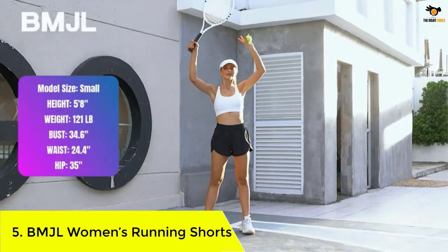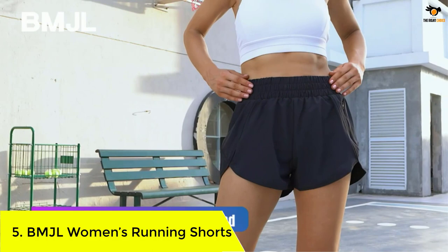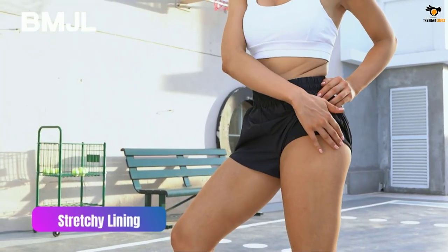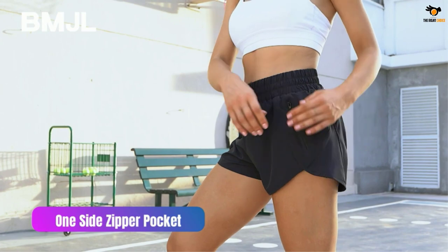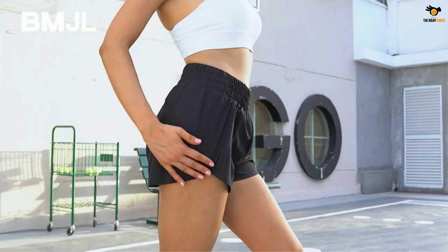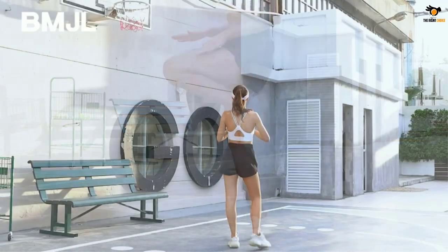BMJL Women's Running Shorts. The BMJL Women's Running Shorts are made of spandex and polyester for comfort and breathability, and come with an elastic closure. You can wear these shorts for sports like yoga and exercise, making them suitable for indoor and outdoor use. The shorts come with a large side pocket to accommodate your mobile phone, and they provide a relaxed fit, making you feel comfortable throughout the day.